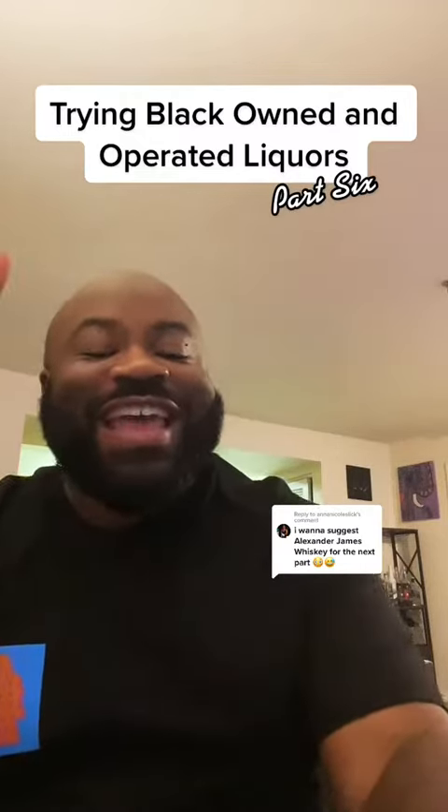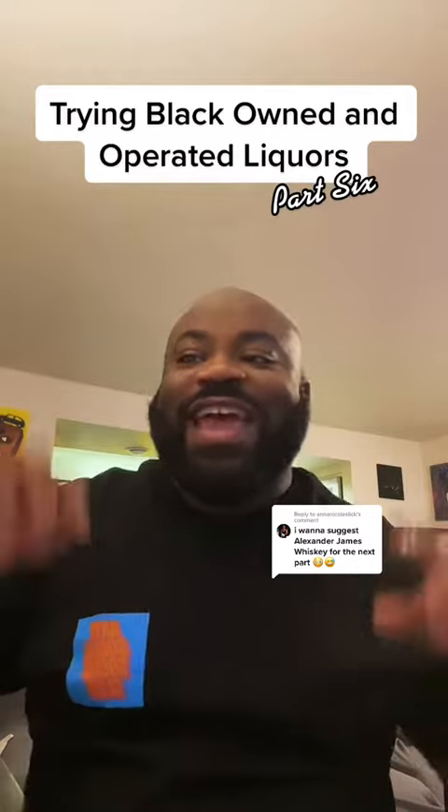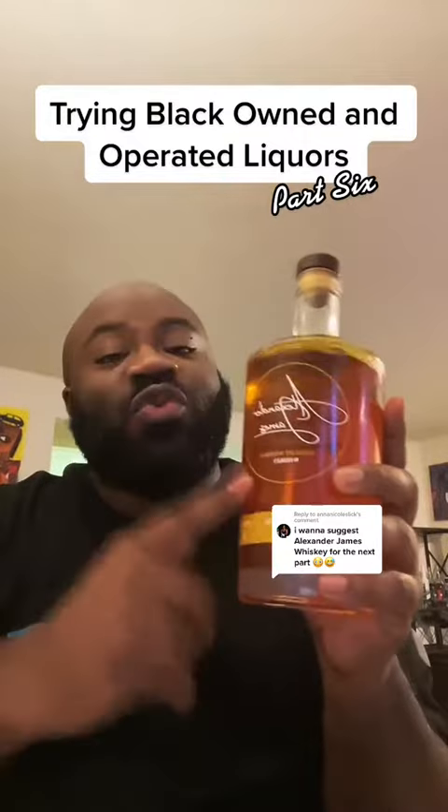Hey, this is Charles, and this is episode 6 of me trying Black-owned and operated liquors. And today, we have our very first suggested liquor, which is Alexander James Straight Bourbon Whiskey.